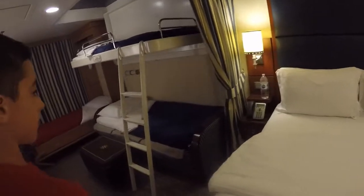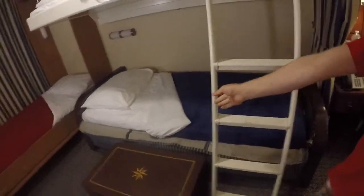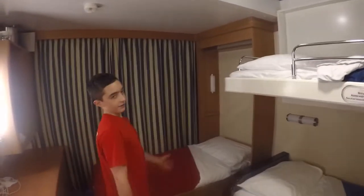This is the queen size bed turned down. And over here is the bunk bed that came out from the ceiling — you can see Peter Pan and some stars up there, plus a night light. Down here is what the sofa used to be; it is now a blue bed. And over here is the murphy bed that flipped down.